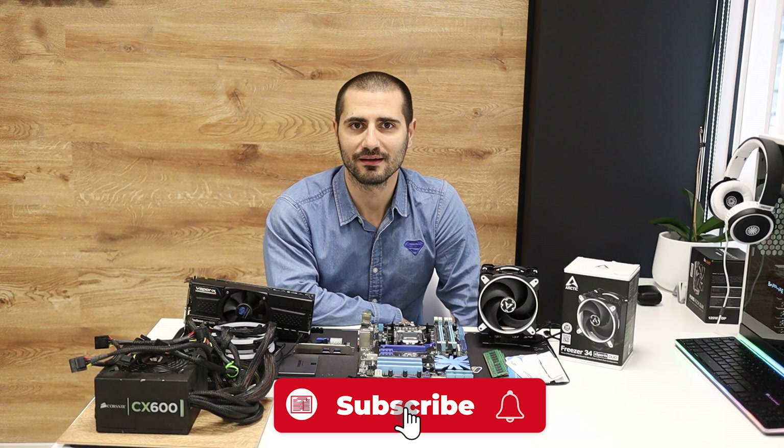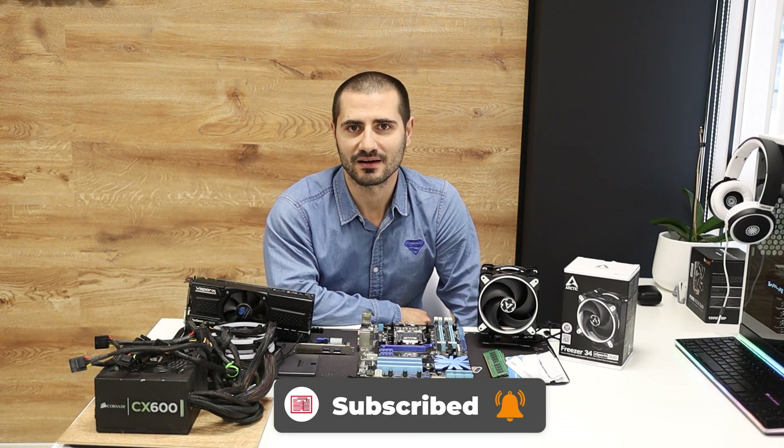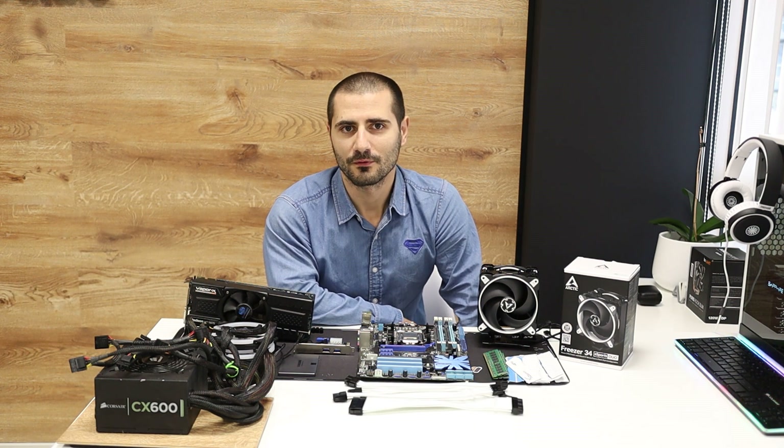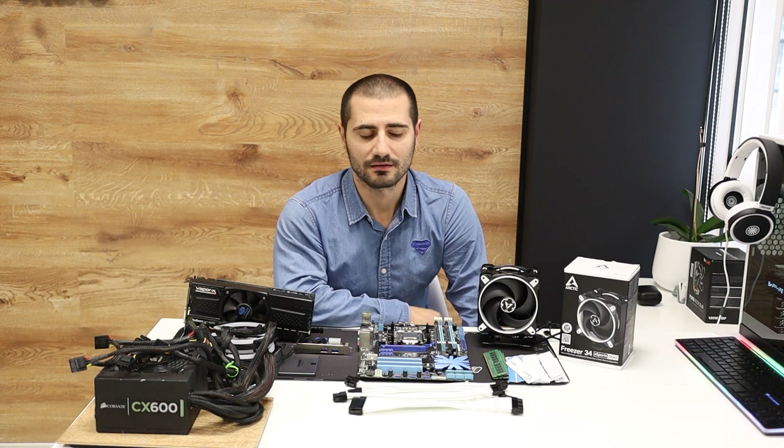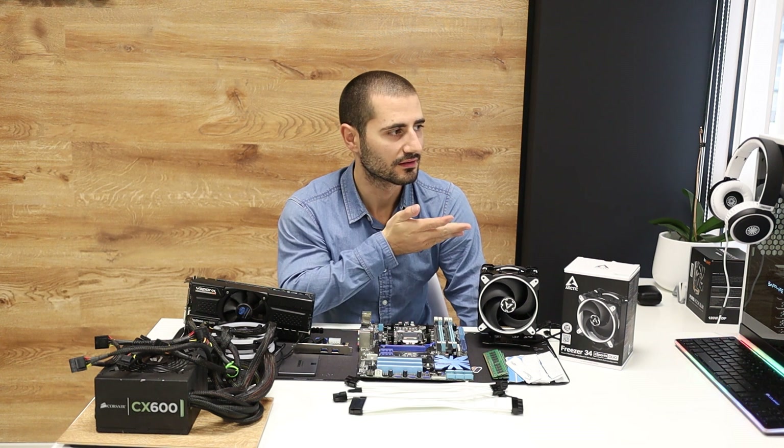Hello everybody. This time I'm not going to upgrade and switch a few parts. It's a completely new build for an office PC, used mainly for coding, productivity, and light gaming once in a while, mostly CSGO. Most of the parts are second hand, except the CPU cooler and the case.